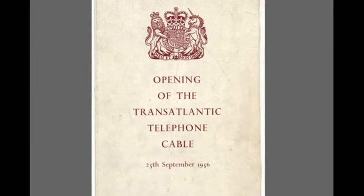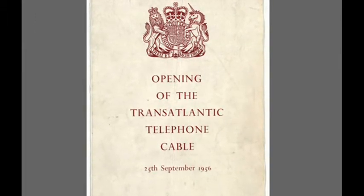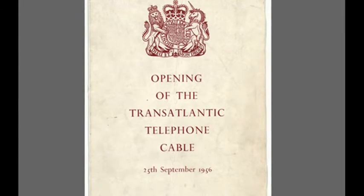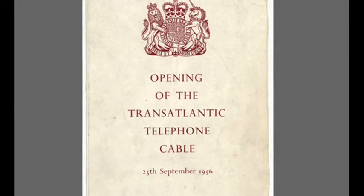In 1963, following the de-escalation of the Cuban Missile Crisis, TAT-1 was also used to carry the Moscow to Washington hotline that linked the Kremlin to the White House.